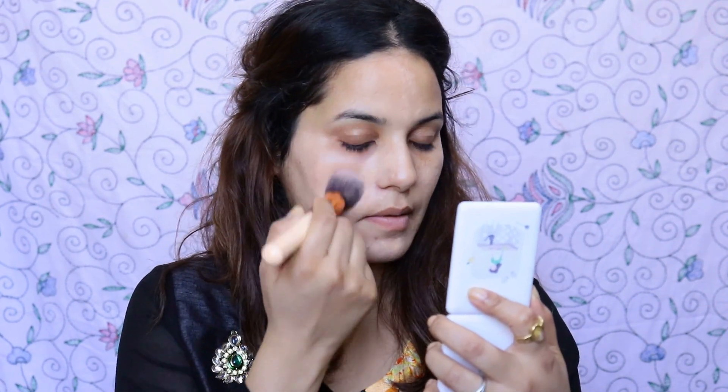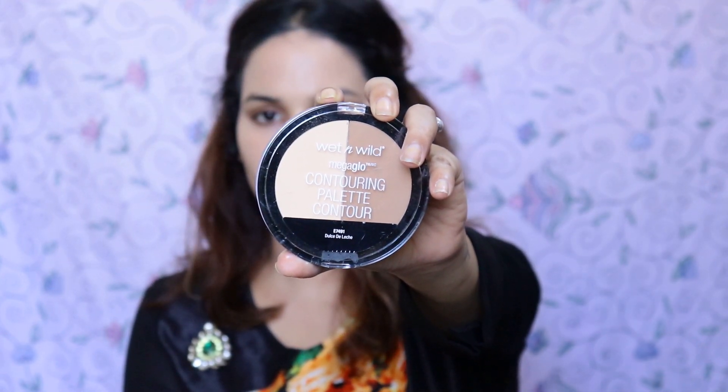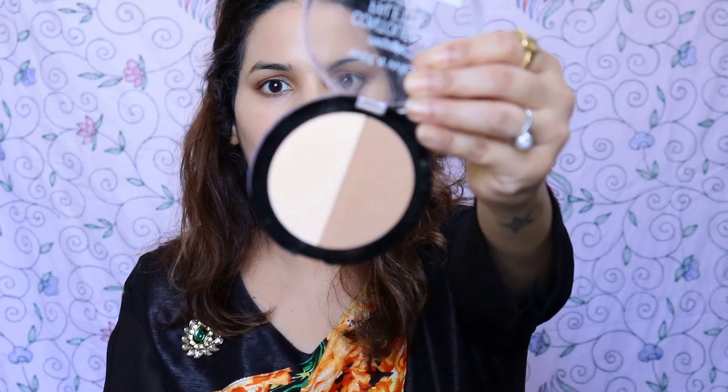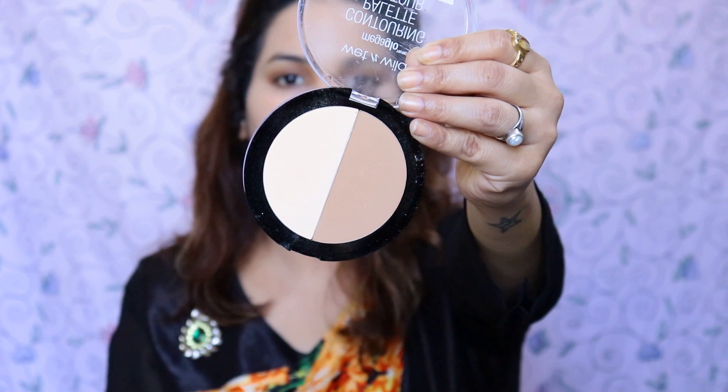I used this foundation properly. You have to put it on your face, blend it well. After that I used this palette, but I am not going to contour my face today. I will pack it on the face — and the best part of this look is I don't use concealer.